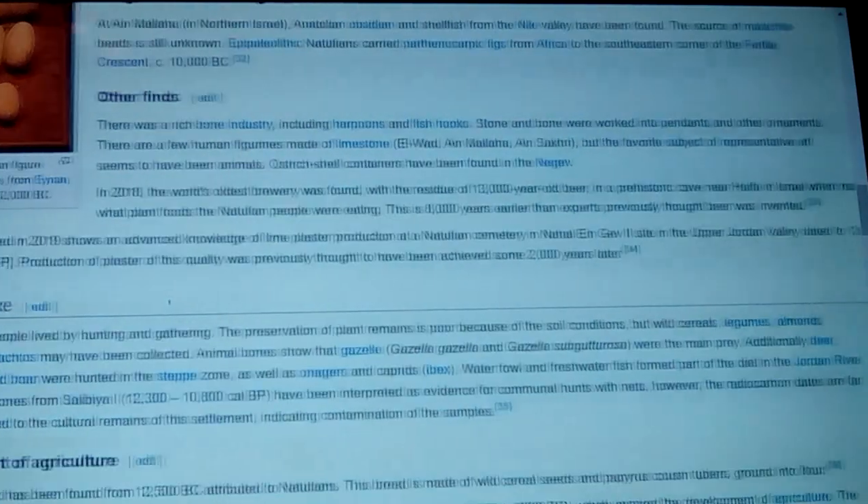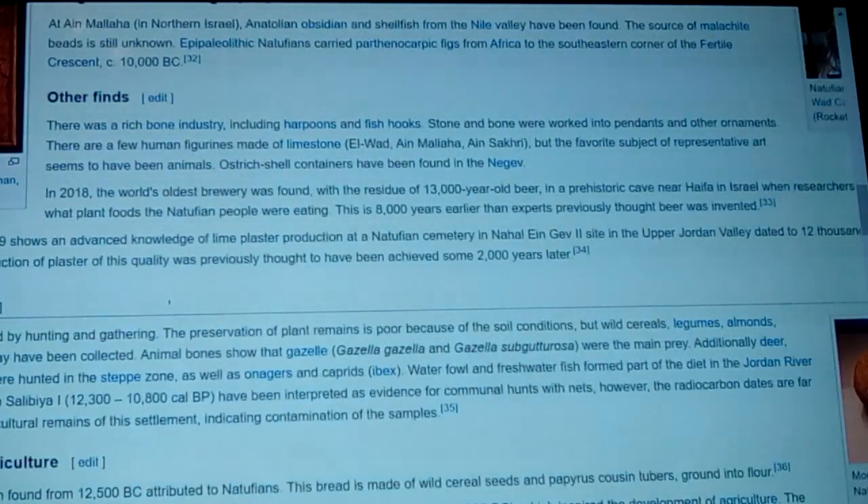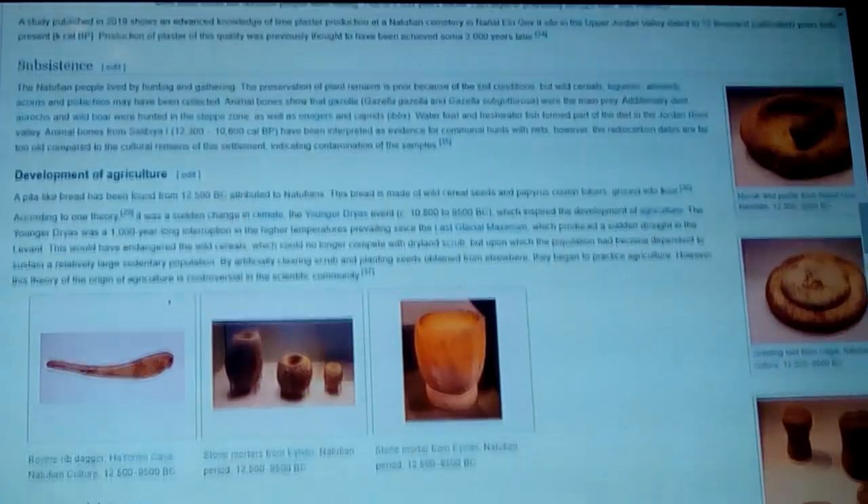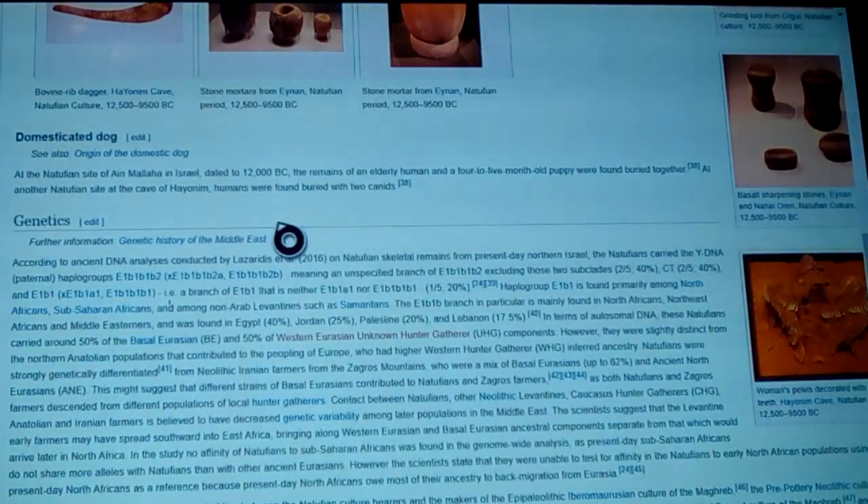People want to act ambiguous about it, but they look essentially the same — the method is the same thing — and it might redate a lot of things when people look into that again. The oldest brewery was found with a residue of 13,000-year-old beer in a prehistoric cave near Haifa in Israel. They did have domesticated dogs, by the way — at Ain Mallaha in Israel dated to 12,000 BC, where the remains of an elderly human and a four-to-five-month-old puppy were found buried together.